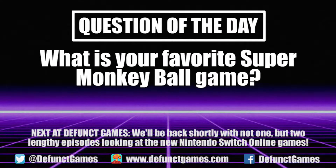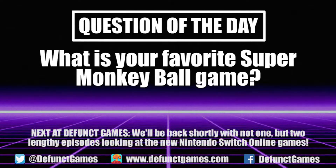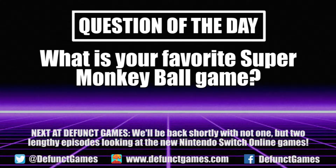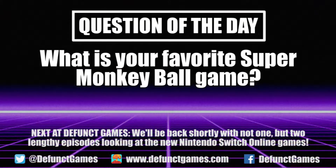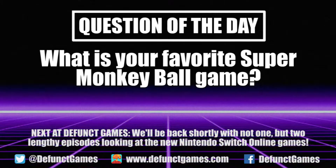Thanks for watching our review. We post new reviews and features almost every day. What is your favorite Super Monkey Ball game? Let me see your picks in the comments below. We'll also be back later this week with a look at the new batch of Nintendo Switch Online games — first the Nintendo 64 games on Friday, followed by the Genesis releases on Monday. Click that subscribe button and support what we're doing here. We'll see you next time.